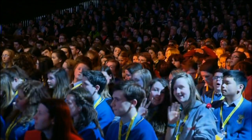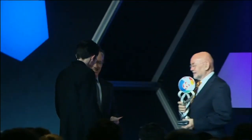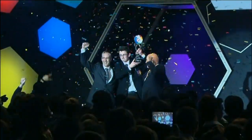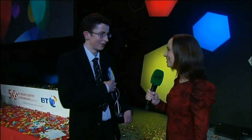Good luck to all of you. The BT Young Scientist and Technologist for 2014 is... Paul Clarke from St. Louis College. Paul Clarke, congratulations — you are the BT Young Scientist for 2014. How does it feel? Amazing. Unexpected — that's what I'm going to say.